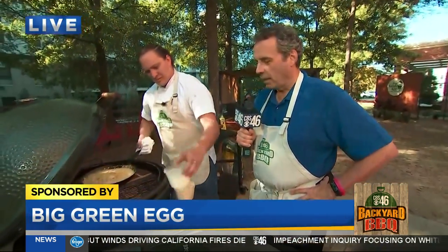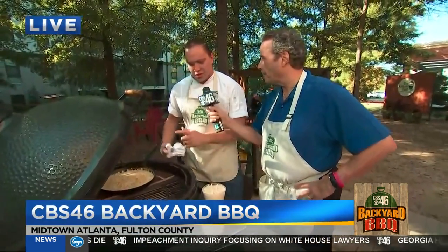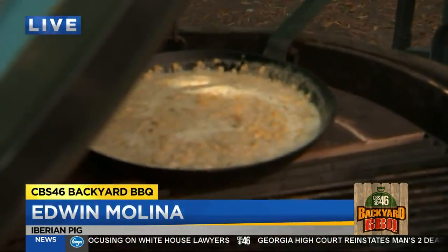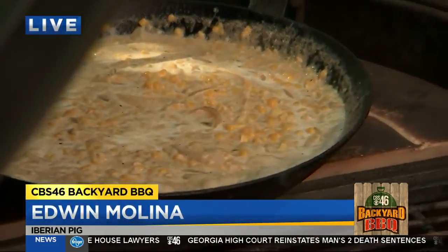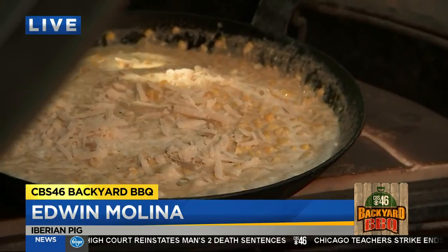We've got some great stuff, and we've got Edwin Molina with us from the Iberian Pig. Edwin is going to cook up some — we have some dip going here. This is just a little corn dip with a little bit of onions, garlic, and we're going to finish this with some fresh Grana Padana and some Parmesan cheese here. It's really going to bring it all together.